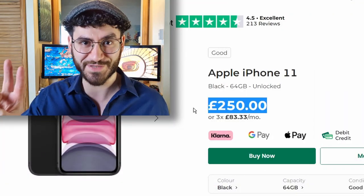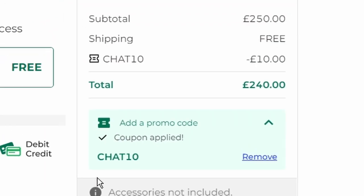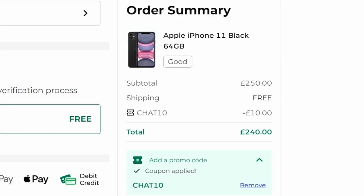I bought this iPhone 11 at the sell price of £250, because that allowed me to use a coupon code for £10 off, bringing the price to £240, which also included the postage.